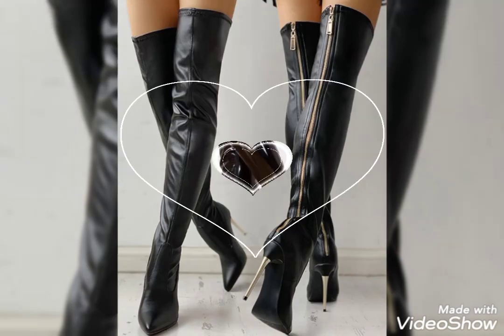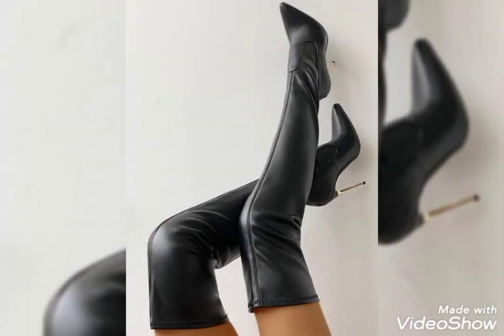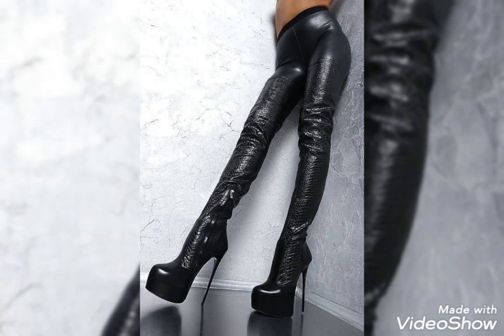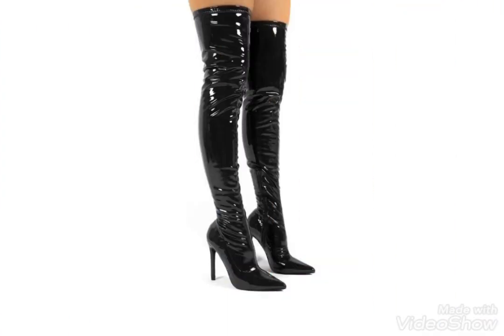Hello viewers, how are you friends? I hope you guys are all fine and in good health. Once again, welcome back to my YouTube channel Fashion Month. Today I am here with a new video, in which I am showing you the most amazing and stylish collection of long thin thigh high heel boots.